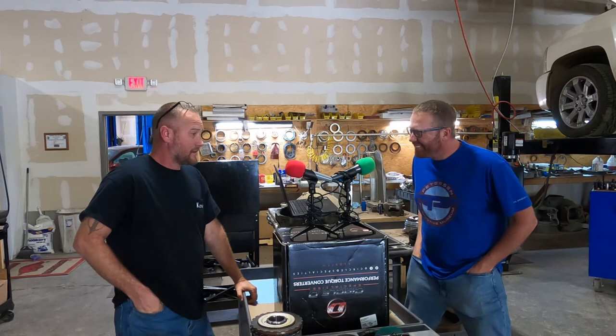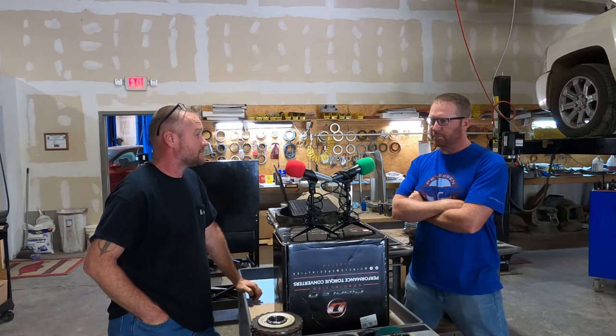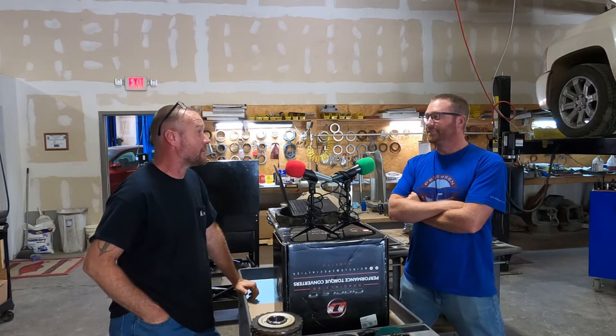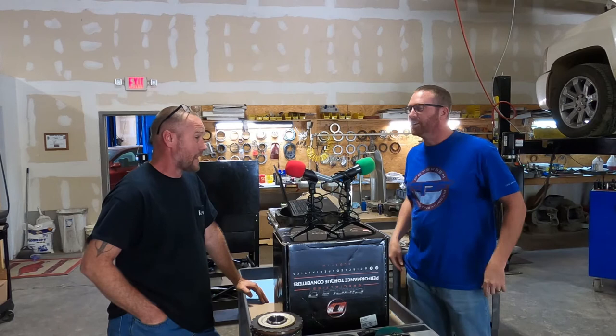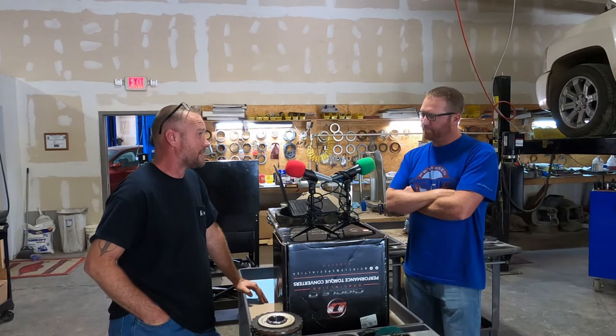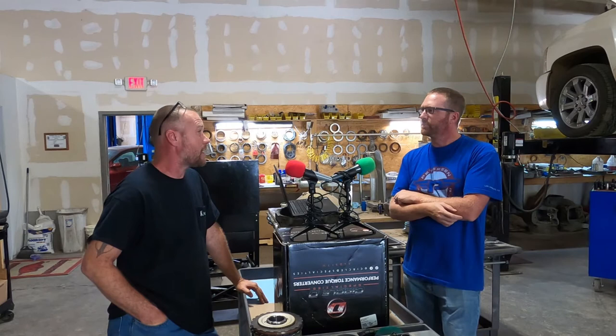Pretty much anything other than Hondas — front-wheel drive included — I really try to push Hondas away. I'm getting to where I've got enough to do, and I'm going to start picking and choosing. I can work on one Honda, or I can work on three Chevrolets and make way more money. And the inventory side of that plays in too. Somebody comes in with something I keep a unit in stock for — usually within two or three days it's going back home.